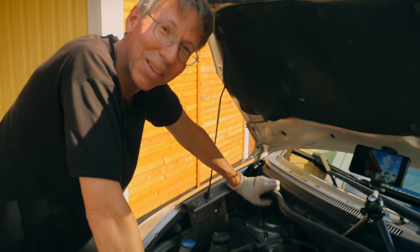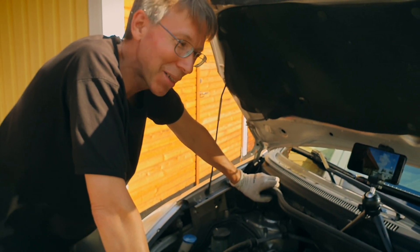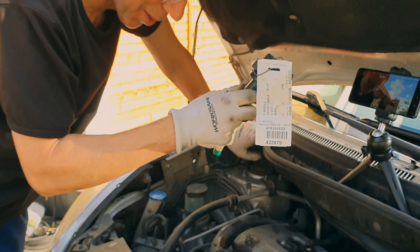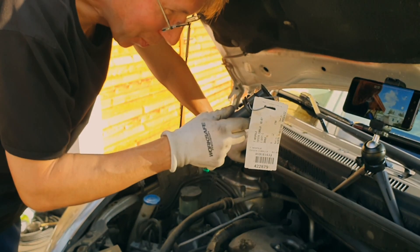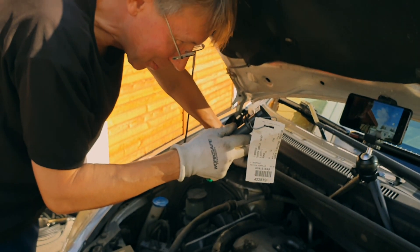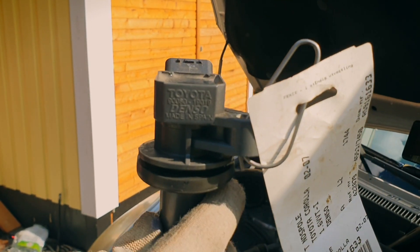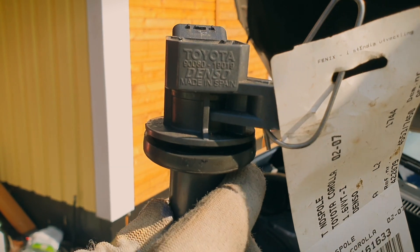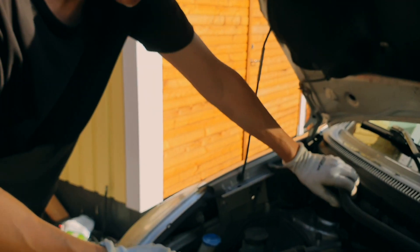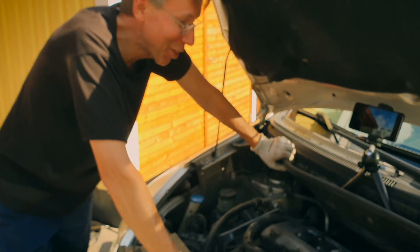We went on the internet again and called the nearest scrapyard, asking: 'Do you have a Toyota 1.8 liter with a Denso ignition coil, part number 90080-19019?' They had it, so we were very happy. We drove there on three cylinders and got the coil.